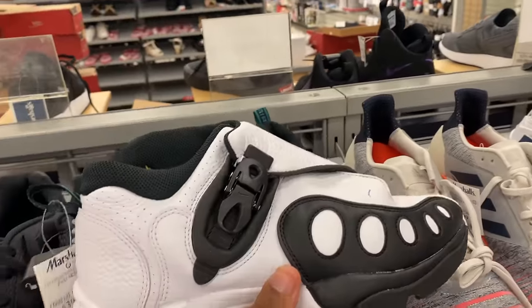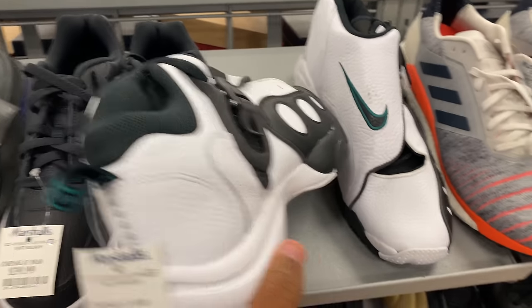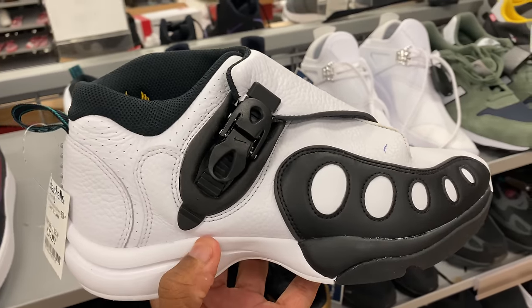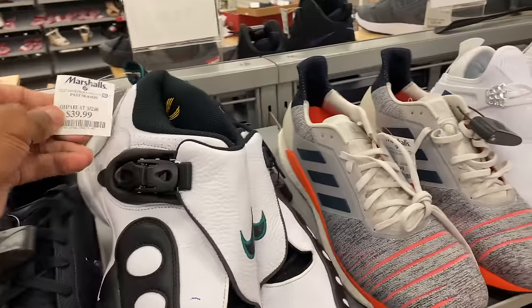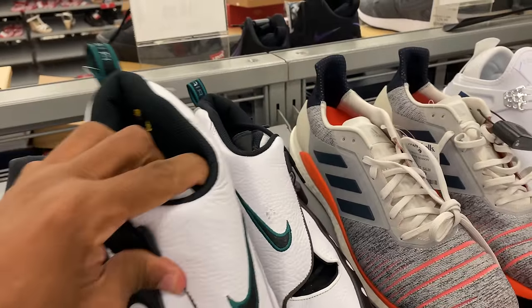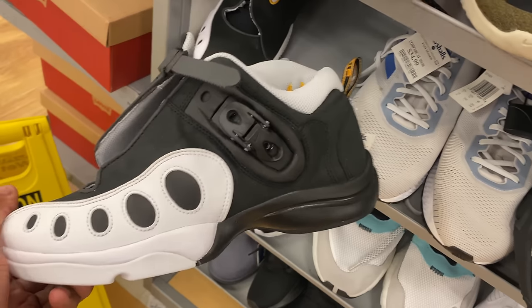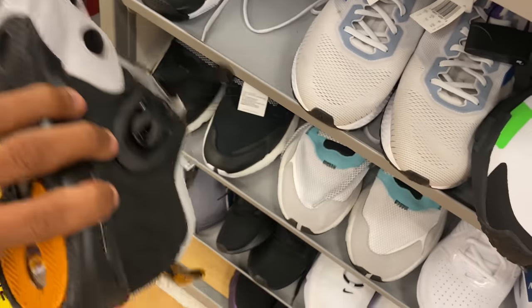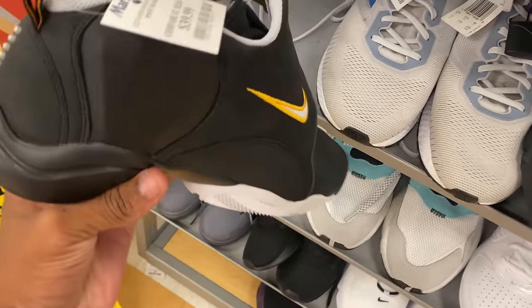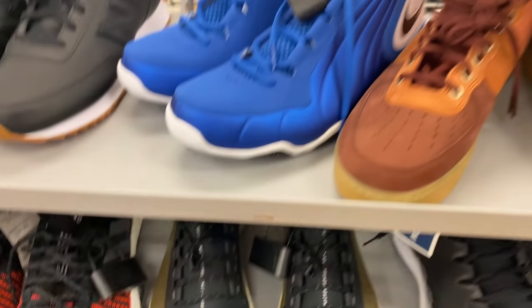Before we get out of here, let me show you these Gary Paytons — the Glove Lows for $40. I think I see multiple colorways here. One colorway in a small size, size 9, and another different color also going for $40 at Marshall's. All right, that's it — heading to the outlets.